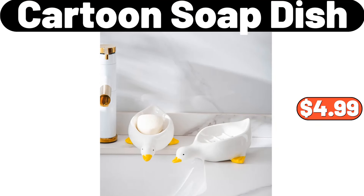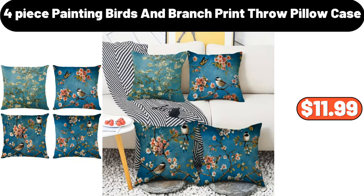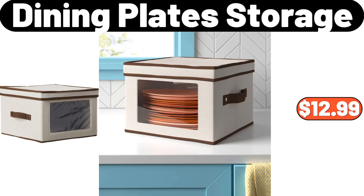Cartoon soap dish, $4.99. 4-piece floral print pajamas set, $20.82. 4-piece painting birds and branch print throw pillow case, $11.99. Multi-grid makeup organizer, $2.89. Dining plate storage, $12.99.